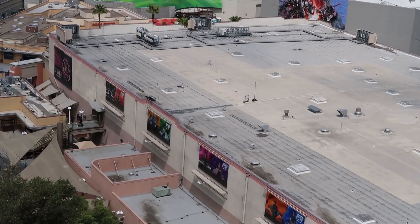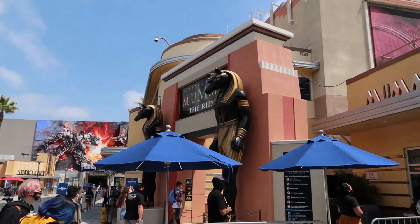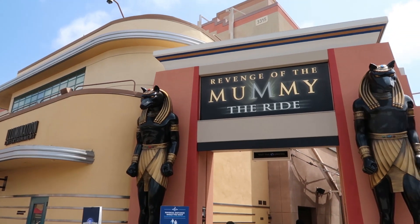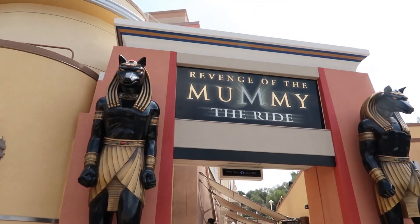The next Easter egg in the park is located in the Mummy Ride. Now you're probably wondering what Easter egg is in this ride. Well, it's one that sadly I cannot get video of or take a picture of because it's not permitted in the ride. But there is something that used to be in this location before the Mummy Ride was here, and that was the E.T. ride. The E.T. ride was here for a very long time and then it was replaced by the Mummy Ride. But because they wanted to show respect to the ride, they actually put a golden statue of E.T. in the gold room of this ride. Now it's not easy to spot at first glance — it took me a couple of times to find it. However, if you look very closely on the left side of the gold room you will be able to spot E.T.